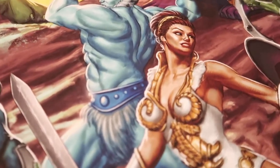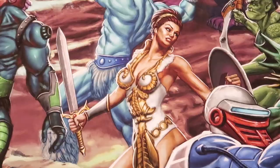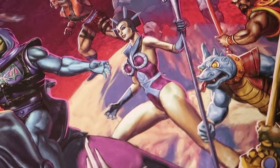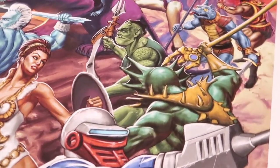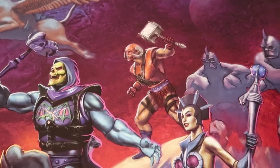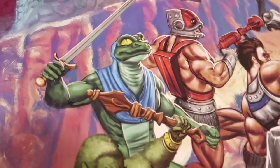Look at some of the character choices here. Among the usual faces like Teela, Man at Arms, Evelyn, Merman, etc., we also see some of those more obscure characters like Fang Man, Goat Man, and Lizard Man. I love that!